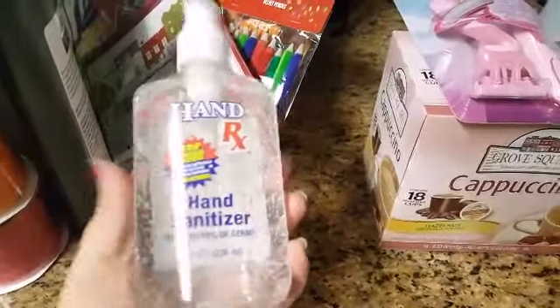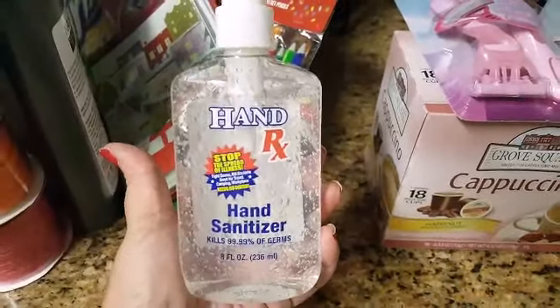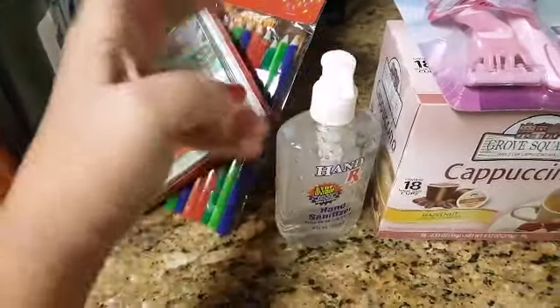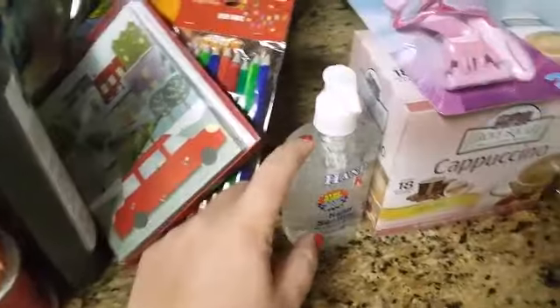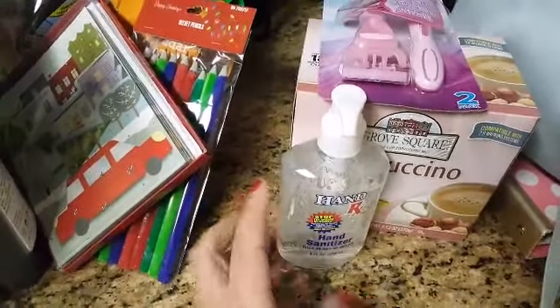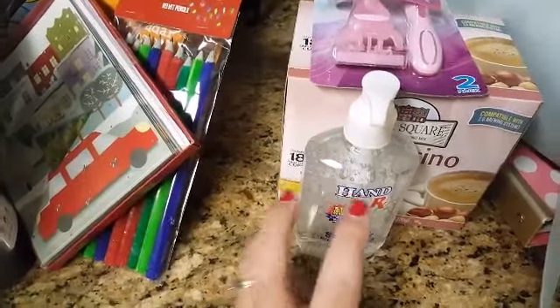And then this is just some plain old hand sanitizer. It's eight fluid ounces and I actually use this for work. This helps remove color stains — like after the color is put on and washed out, if you have any color that's left on your skin, it just helps take it out a little bit better.